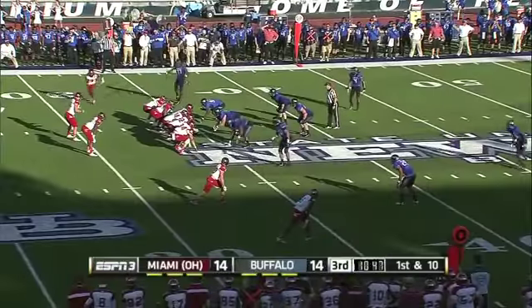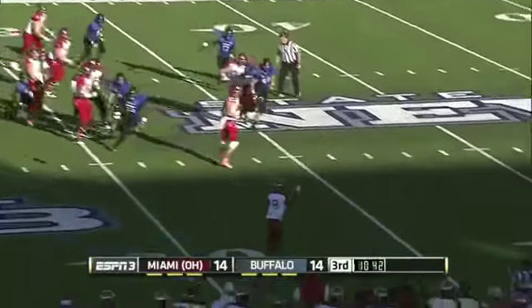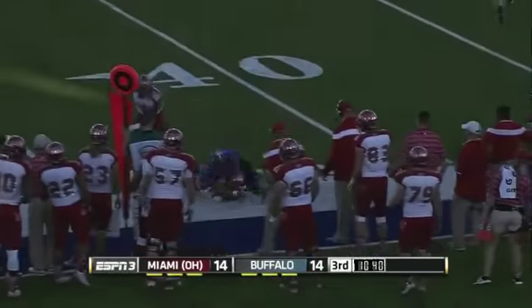The play-calling we saw from Miami in the first half — if you think that maybe they'd seen something on tape they were trying to exploit, and now they have adjusted when they couldn't exploit that.